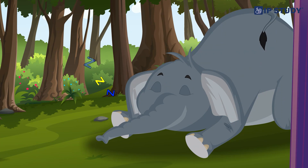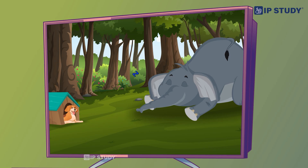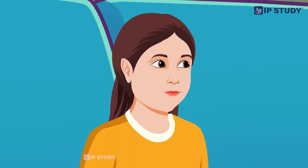Urvashi, have you noticed something? This elephant is heavier than the dog. What does heavy and light mean, mom? Heavier means something weighs more, like this elephant. Lighter means something weighs less, like this small dog. Okay mom, I got it — this is very interesting!